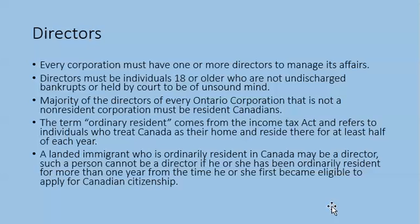Directors: every corporation must have one or more directors to manage its affairs. Directors must be individuals 18 or older who are not undischarged bankrupts or held by court to be of unsound mind. A majority of the directors of every Ontario corporation that is not a non-resident corporation must be resident Canadians. The term 'ordinary resident' comes from the Income Tax Act and refers to individuals who treat Canada as their home and reside there for at least half of each year.